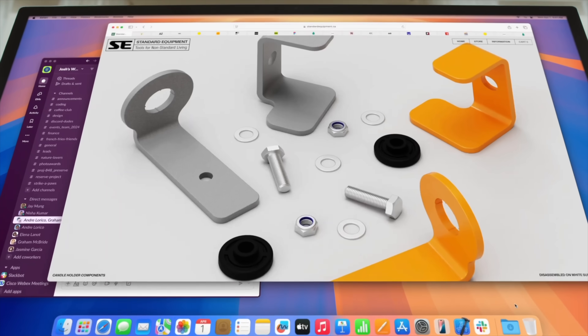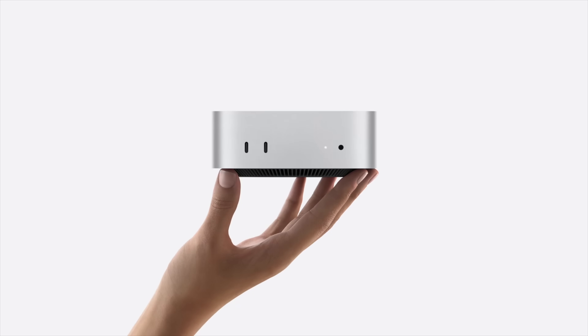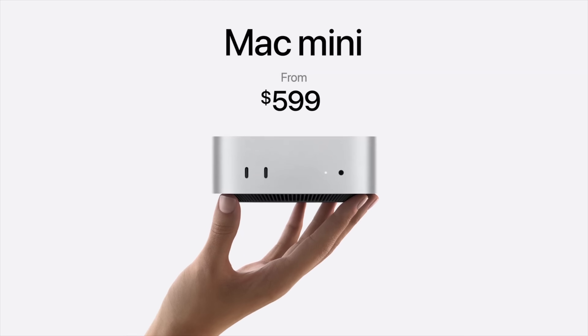You now get 16GB, which is enough for multitasking, Chrome tabs, productivity — whatever you want. But this next part blew my mind: it's still the same price, $599 for 16 gigs of RAM. I fully believed Apple would raise the price by $100.